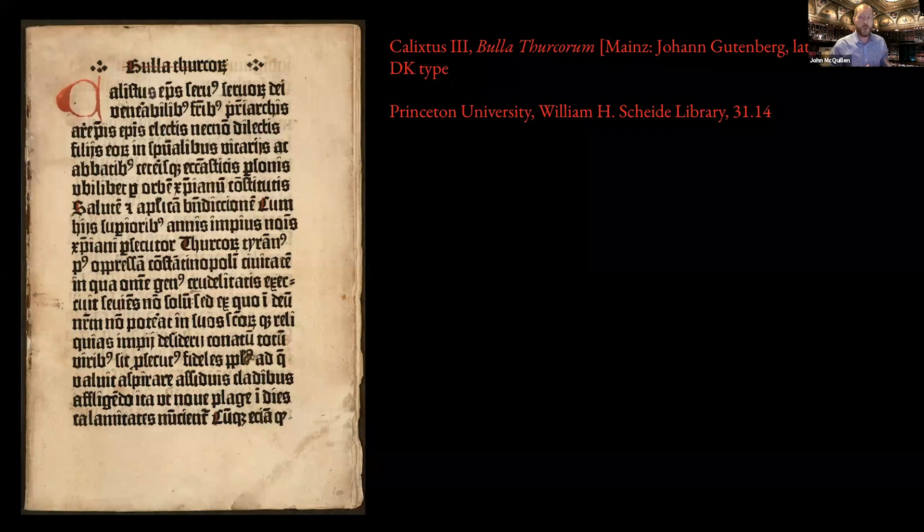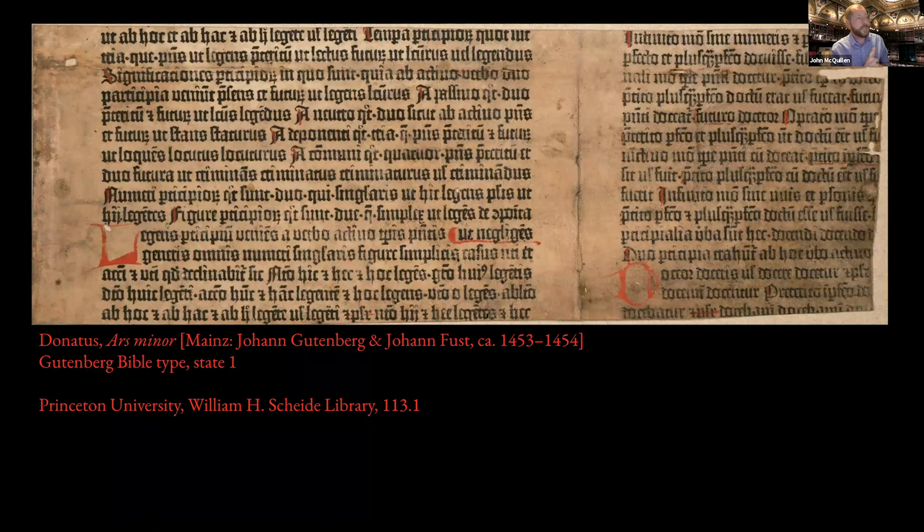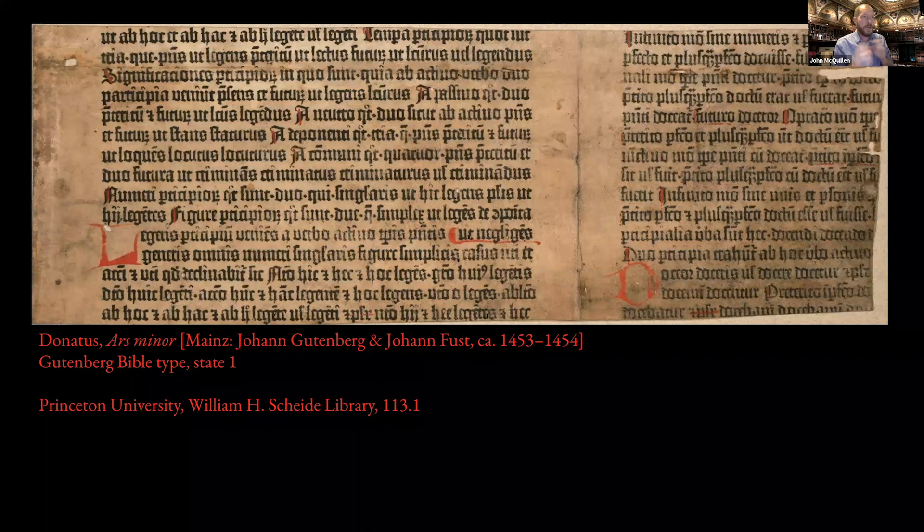Gutenberg tested it with some of these little short publications. In his first type — the Papal Bull — it's only about six or eight leaves long. There was also this fragmentary copy of a Latin grammar book by Donatus. The type he used there is actually the same type as used in the Gutenberg Bible — the same little pieces of metal. Presses were known. It was the movable type — creating all these little soldiers of letters that you can rearrange to make different words and different texts — that was the real invention.